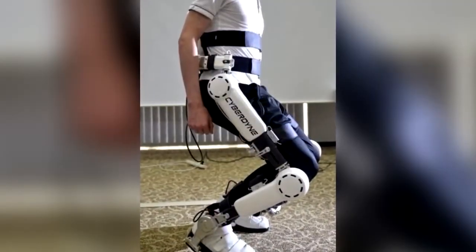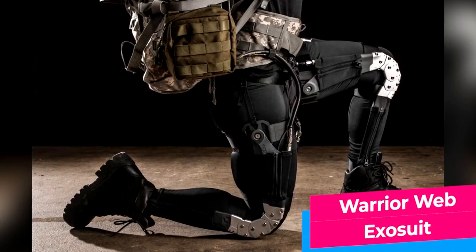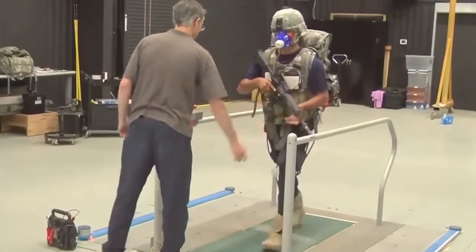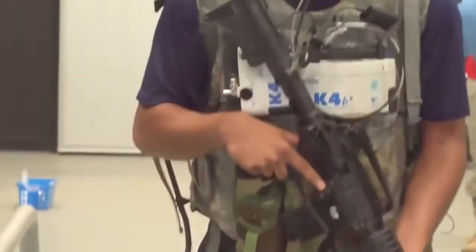That's why there are interim solutions such as lower body exoskeletons. The Warrior Web Exosuit is lightweight, flexible, and helps to prevent injuries by helping you move. With this model, you can also run, jump, and crawl without being hindered by the suit too much. Since the exosuit is intended only for the lower body, the soldier can still wear his standard protective gear as well.